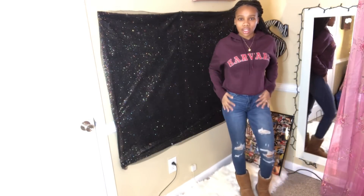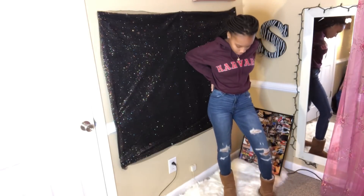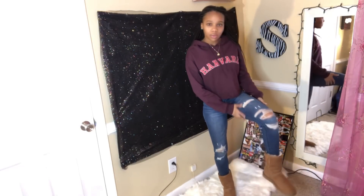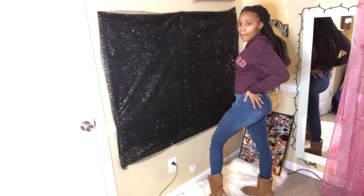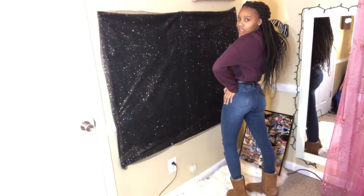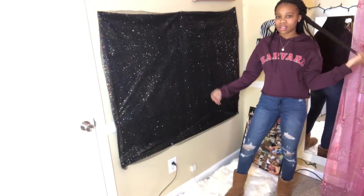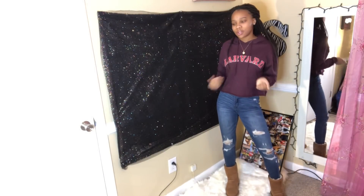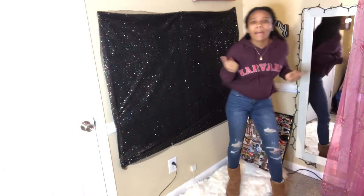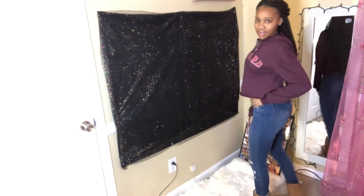For the jeans, these came from H&M — I don't really remember how much they were, but they're dark blue jeans, ripped, and really cute. I love these jeans so much. I wear them with my classic Uggs. I thought this outfit was really cute — this is how I dress, I don't really be doing too much. But this is my first outfit.